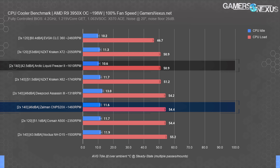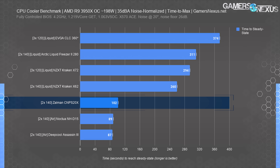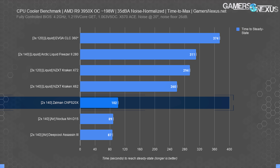The Liquid Freezer 2 manages 50.9 degrees at a lower noise level than the big air coolers, which manage 54 degrees. The next chart shows the time required to reach steady state or equilibrium, helping illustrate how quickly a cooler reaches its sustained temperature during a torture workload. The liquid coolers can go about five minutes before max, while the air coolers all cluster around 90 to 100 seconds. The Zalman CNPS 20X is outdoing the NH-D15 and Assassin 3 by about 10 seconds here. That's not a massive gain, but it is a noteworthy and measurable one, and it's advantaged here.